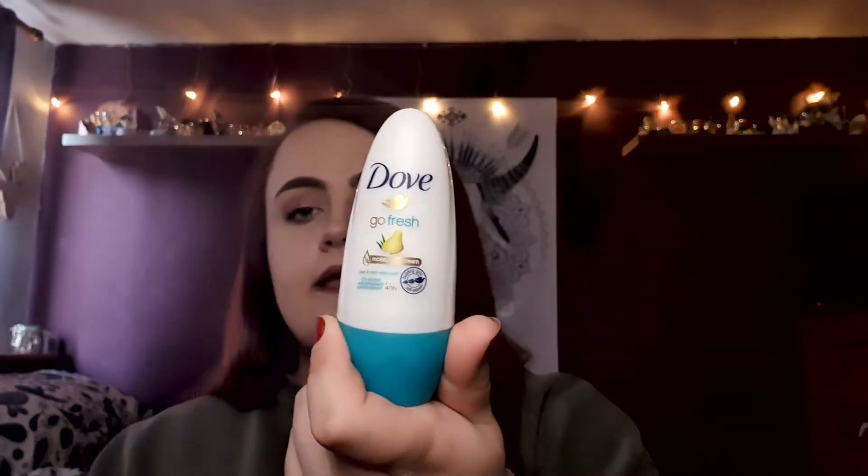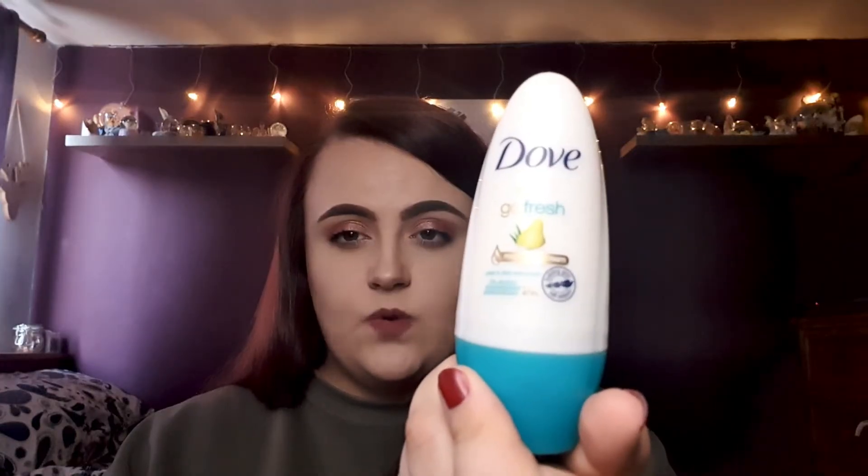My second body product is actually a deodorant. I changed the scent — I've stayed with Dove, I love Dove, but the scent I was using just wasn't working anymore. Do you ever get that where the scent kind of just stops working on your armpits? It probably just stops working on your nose and you've gone nose blind. This one is a pear and aloe vera scent and it smells incredible — it was amazing this summer.